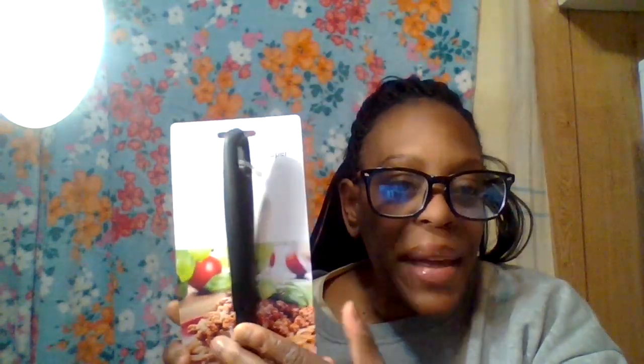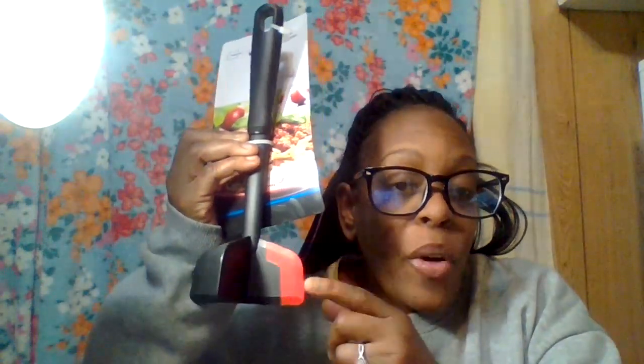Next is the Mainstays meat chopper. This can be used for ground beef or ground chicken to make your cooking time easier. All you do is chop like this and it definitely cuts your cooking time down. This is under ten dollars — I want to say $4.96 or $5.96 at Walmart — and I needed this anyway because I can't find the one I normally use.